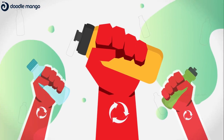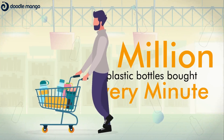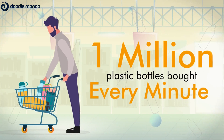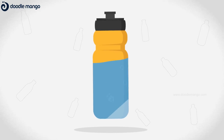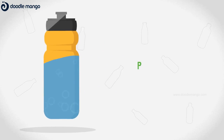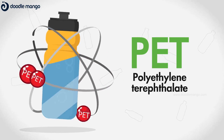The sustainable plastic revolution has begun. A million plastic bottles are bought around the world every minute. Most plastic bottles used for soft drinks and water are made from polyethylene terephthalate, or PET, which is highly recyclable.